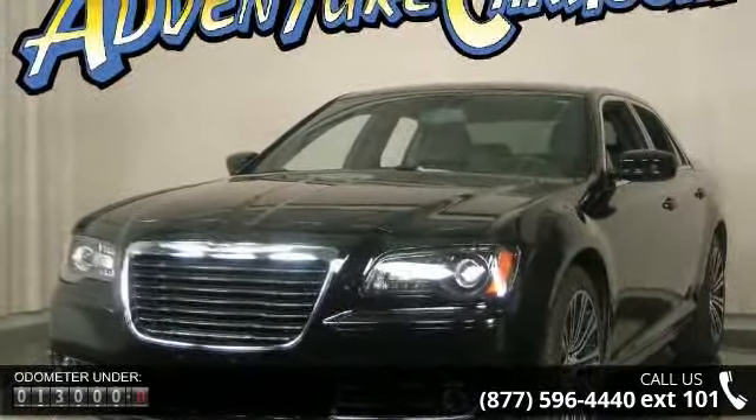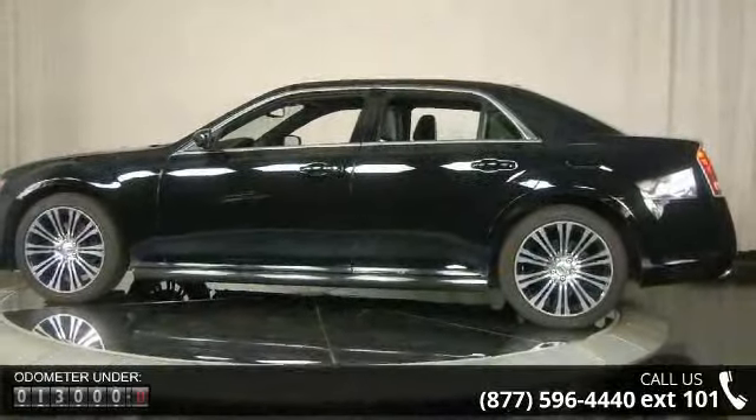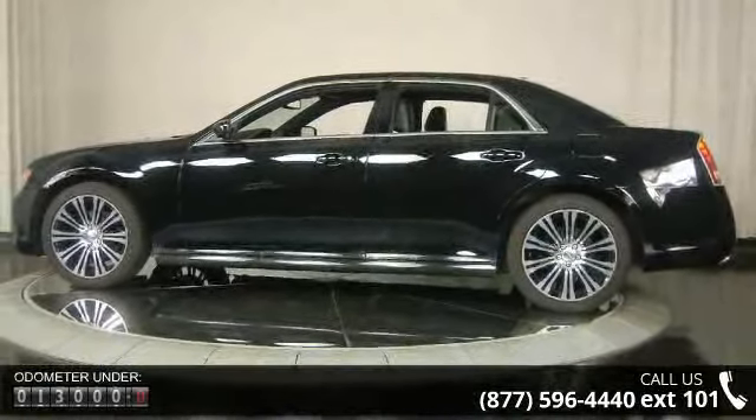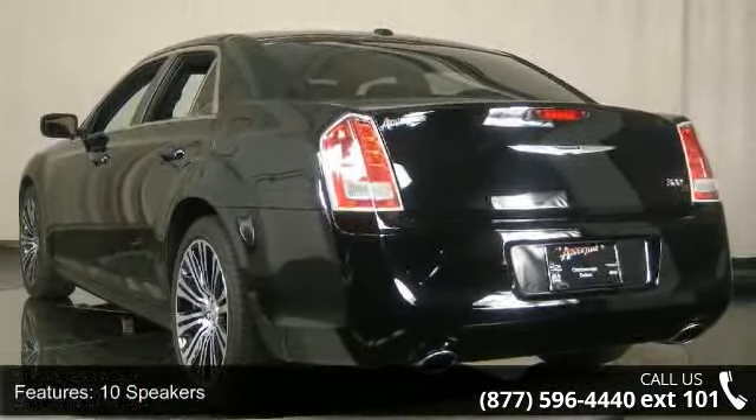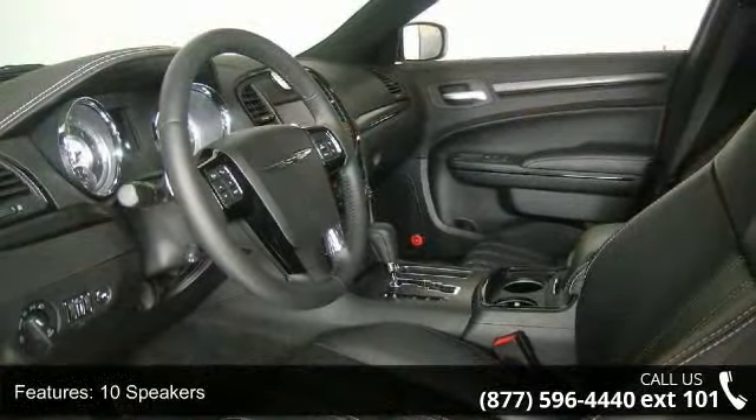This vehicle's top features include ABS brakes, MP3 decoder, anti-whiplash front head restraints, delay off headlights, overhead airbag, front reading lights, passenger vanity mirror, and overhead console.